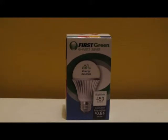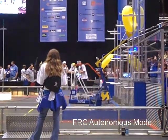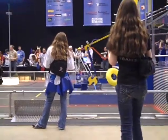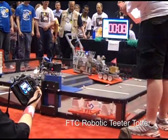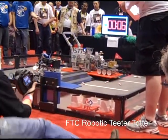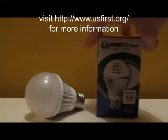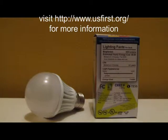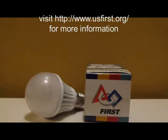The nonprofit FIRST focuses on developing a passion for science, technology, engineering, and math among 6 to 18 year olds through challenging robotics competitions. As a funding initiative, FIRST partnered with Google and an LED manufacturer to reduce the cost of LED light bulbs. At least half of the bulb cost goes to supporting youth science and technology education projects.